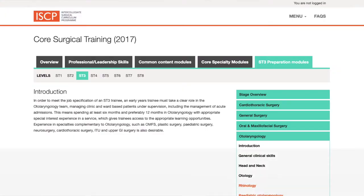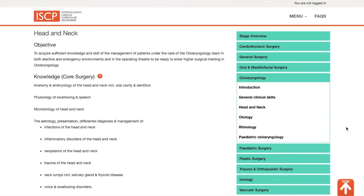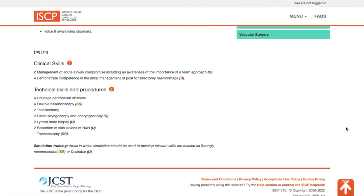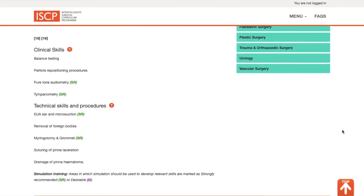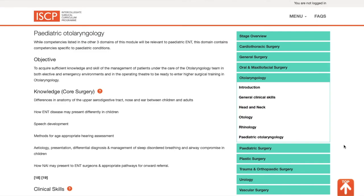The syllabus itself is outlined on the ISCP website. Essentially, you want to be able to take a focused clinical history and examination of all of the ear, nose and throat areas. It also tests knowledge about the embryology, anatomy, physiology, and microbiology of ear, nose and throat conditions.